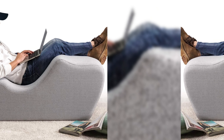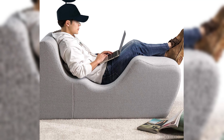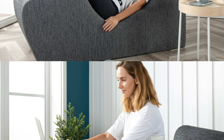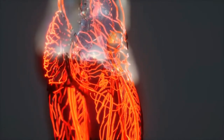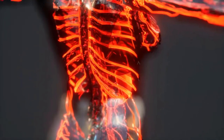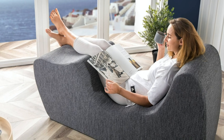Next, experience the zero-gravity chaise lounger, a chair that mimics the weightlessness of space. Inspired by the neutral body posture of astronauts, this chair evenly distributes your body weight, relieving pressure on the spine and joints. Ergonomic studies affirm that such distribution is crucial in mitigating back pain and enhancing blood circulation. The design aims to reduce spinal disc compression, offering significant relief for individuals with persistent back conditions.